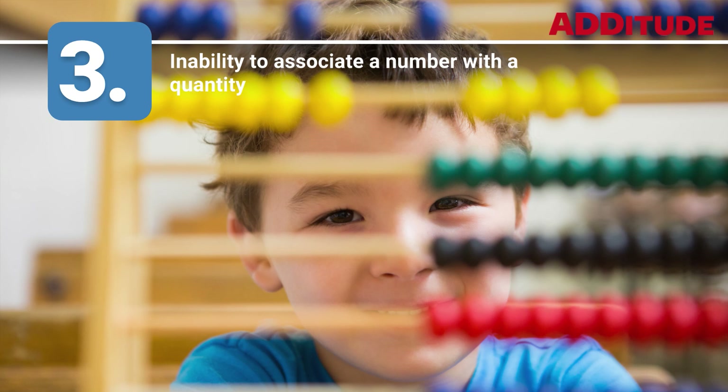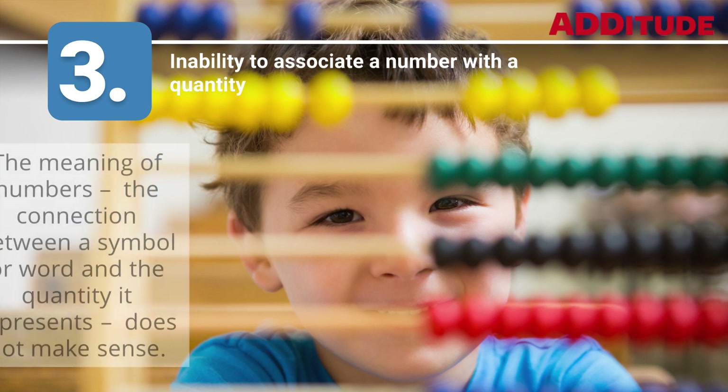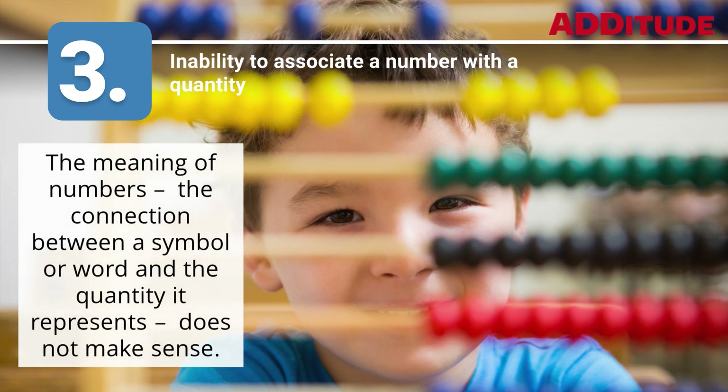3. Inability to Associate a Number with a Quantity. The meaning of numbers — the connection between a symbol or word and the quantity it represents — does not make sense.